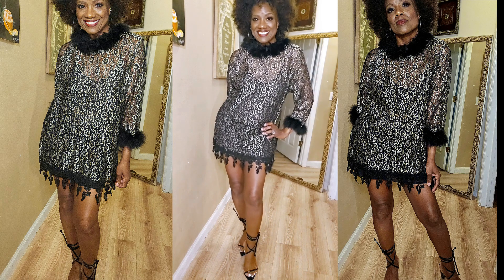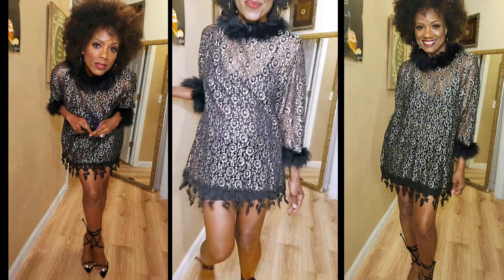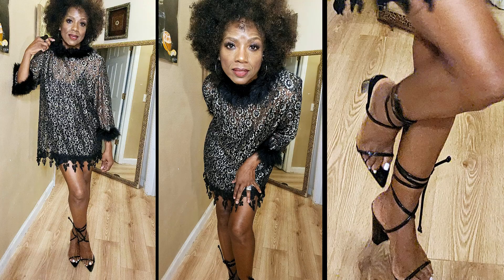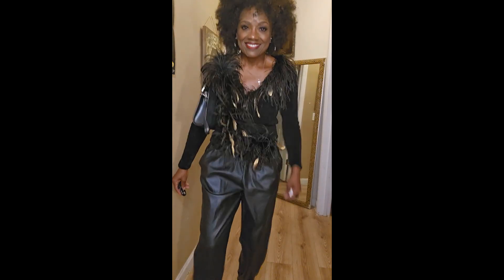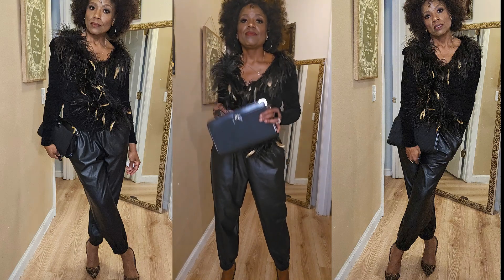Now this — I was a little risqué with this. I probably would never wear this out like this, but for those of you that are used to wearing minis, go ahead and style it and wear it. We'll get back to that one.